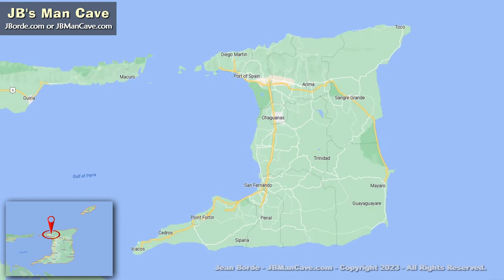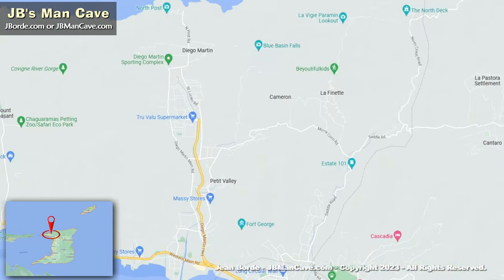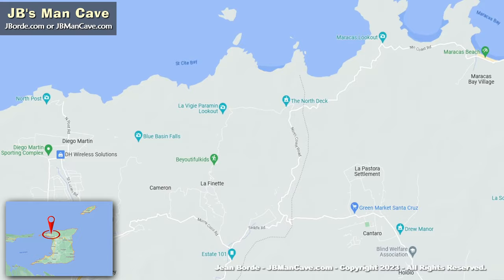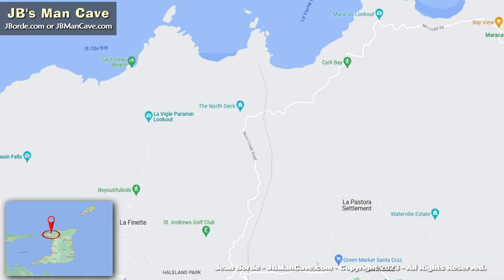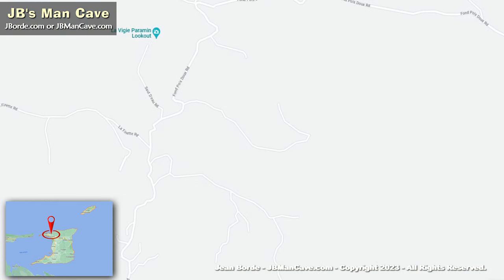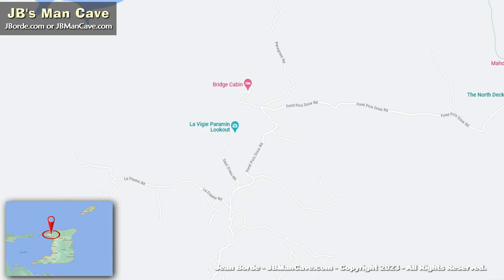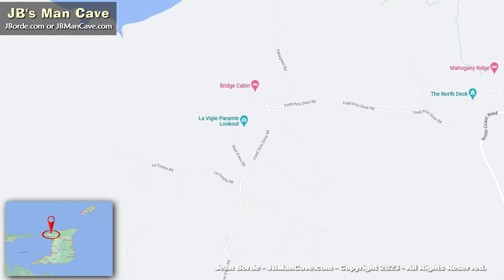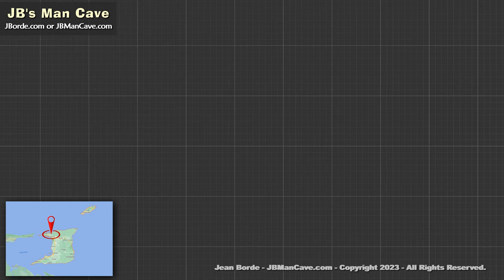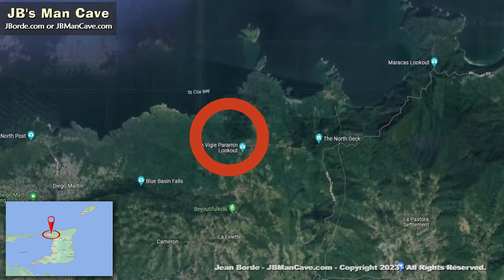We're looking at the island of Trinidad. In the northern, more northwest part, there's a place called Paramin. Within Paramin is the La Vigie Paramin lookout, right there in the mountains. Paramin is a village in the mountains, and this part is a good lookout where you can see the northern coast.